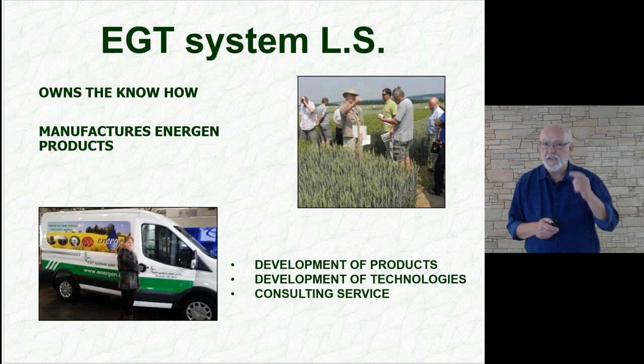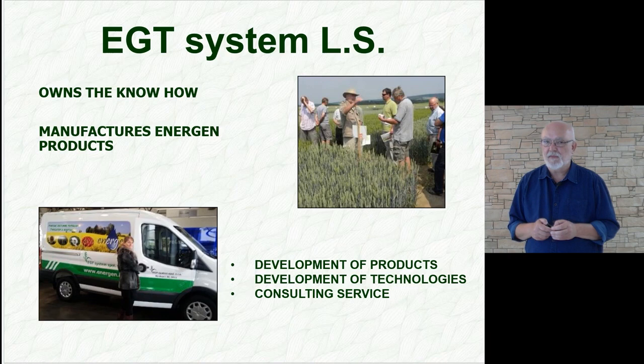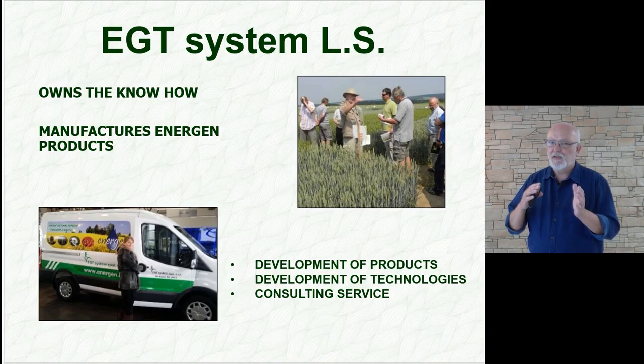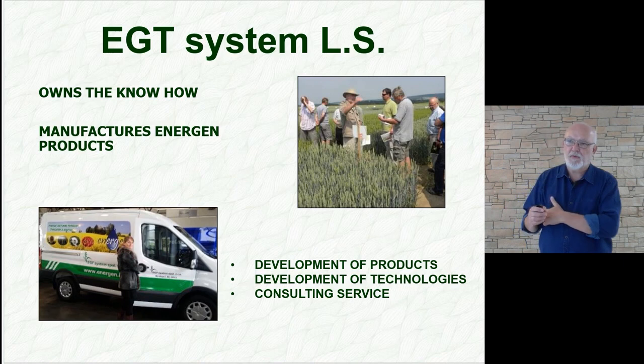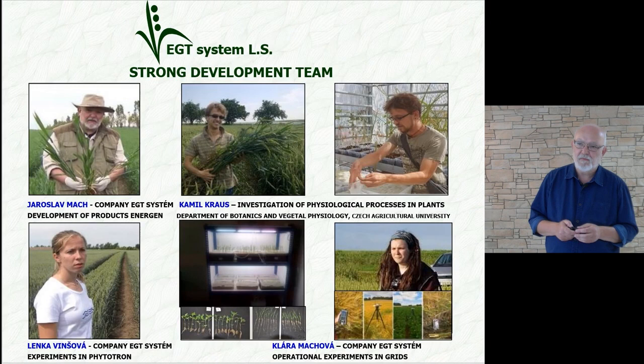Regarding the company EGT, it is the owner of the know-how and at the same time the manufacturer of Energen products and technologies. Besides fabrication of the products, we also prepare methodologies for vegetation management and supplementary nutrition, so that it makes sense especially in more difficult weather conditions and in more demanding regions. Related to this is our consulting service, which we consider an integral part of our work as a manufacturer and seller.